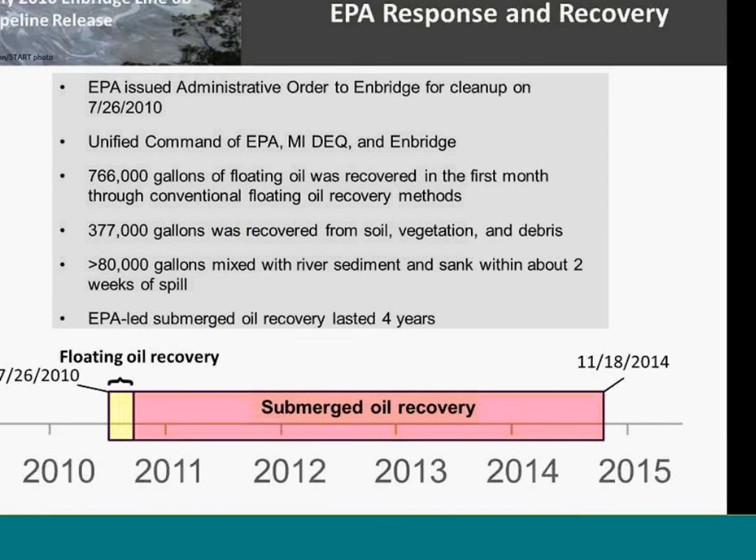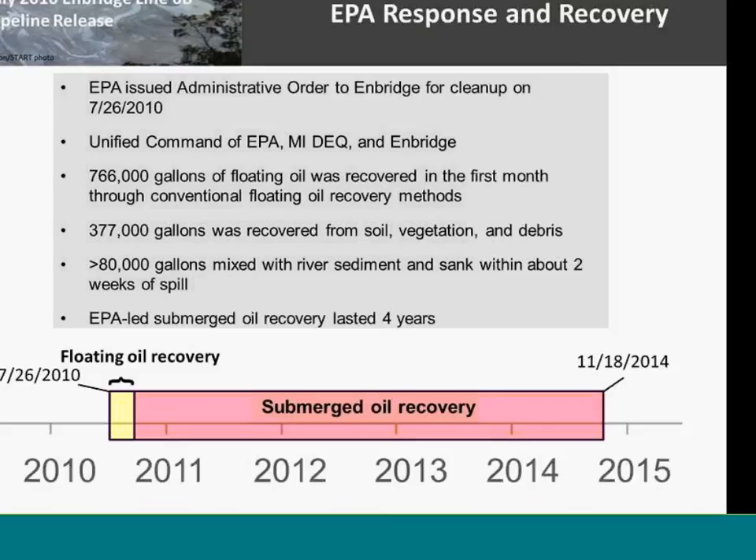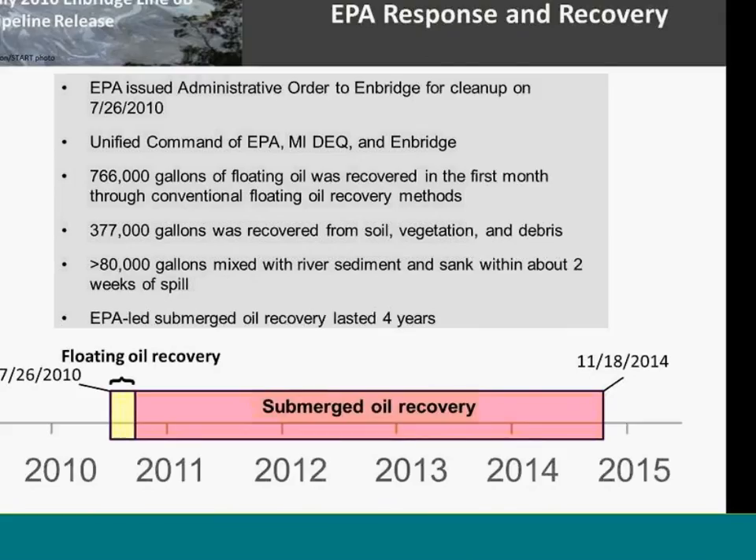On the timeline of the response and recovery: the response was a unified command of EPA, Michigan DEQ, and Enbridge. It was successful at cleaning up the floating oil — about 843,000 gallons. About 766,000 gallons were recovered within that first month using conventional floating oil recovery methods, and then over 400,000 gallons were recovered from soil, vegetation, and debris.